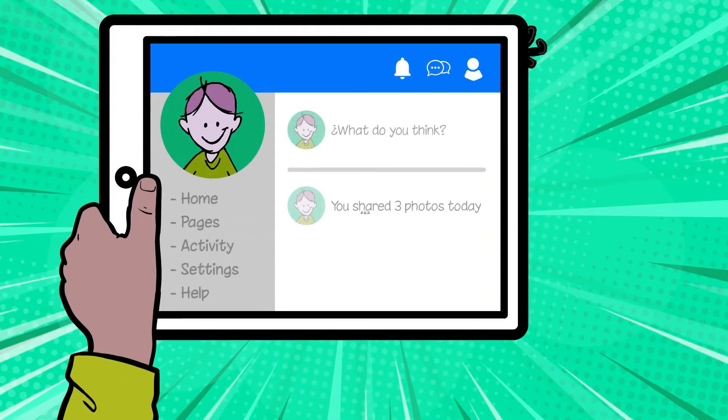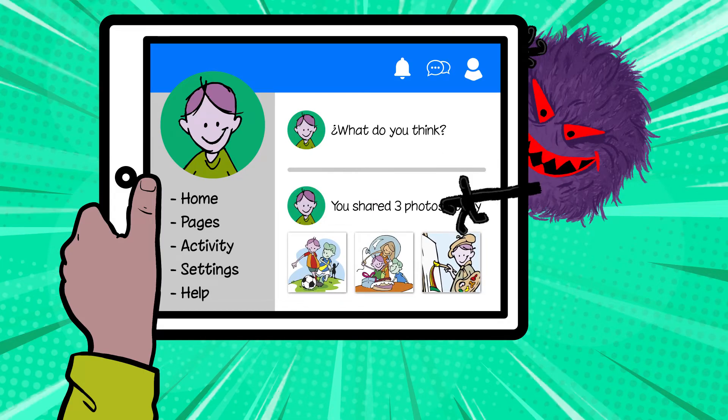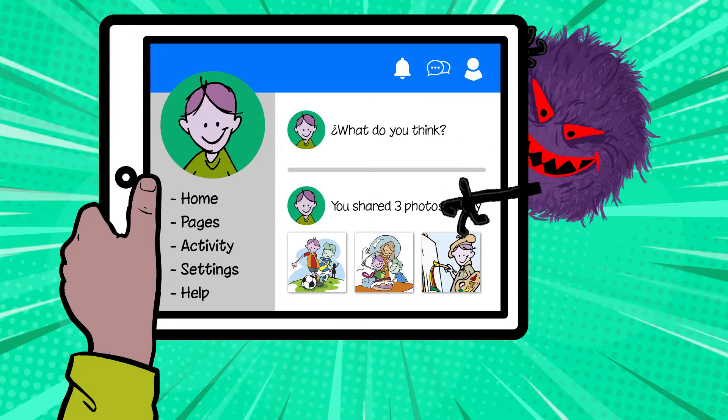Keeping your information safe online means you can stop someone from getting into your account and stealing things like your game credit, photos, or information about you.